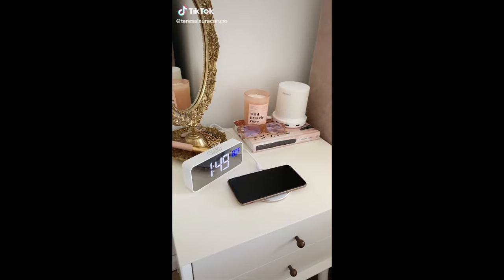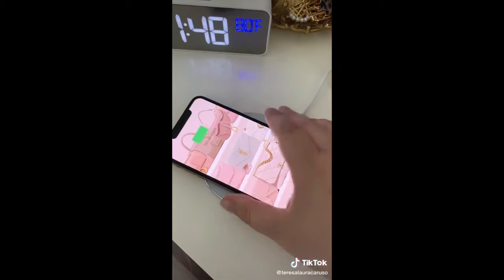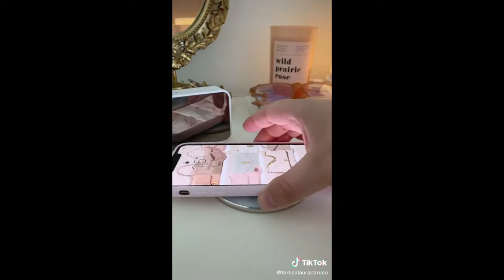Amazon home gadgets you need. First up is this wireless charging pad. It's super sleek and thin and all you have to do is place your phone on top and it'll start charging instantly. And it still works with phone cases too.